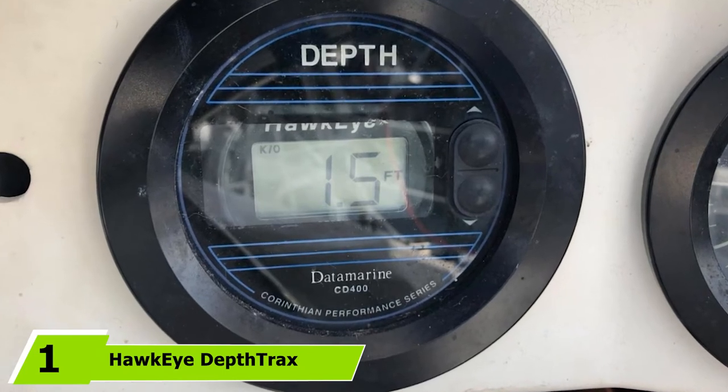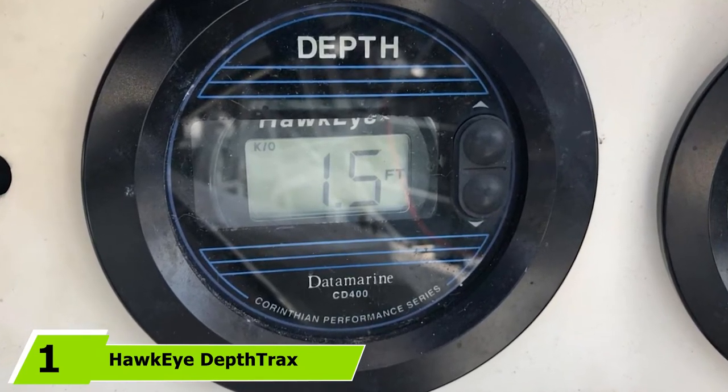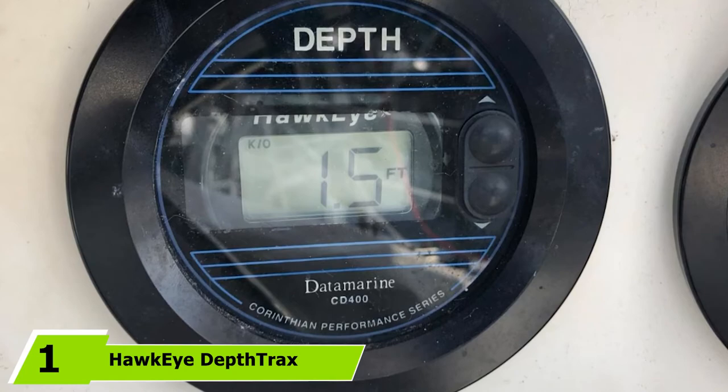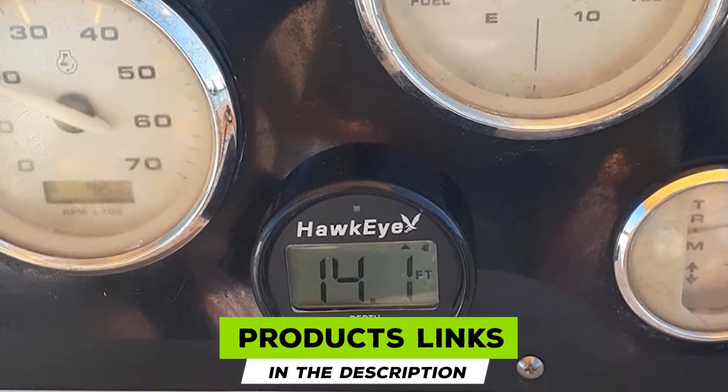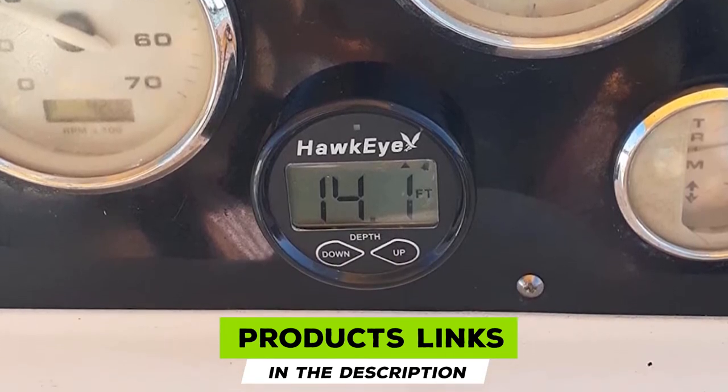At the first position of our list, we have the Hawkeye Depth Trax 1B. The Hawkeye Depth Trax 1B depth sounder is engineered to give precise depth readings from 2.5 feet down to 200 feet at speeds over 60 mph.